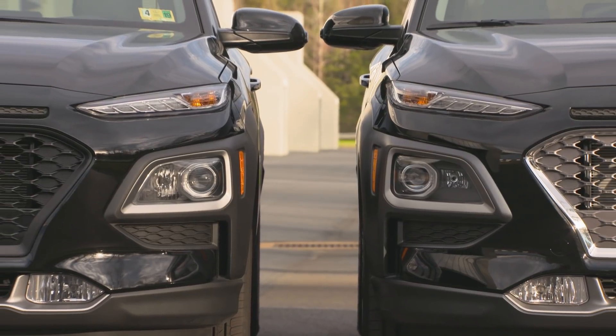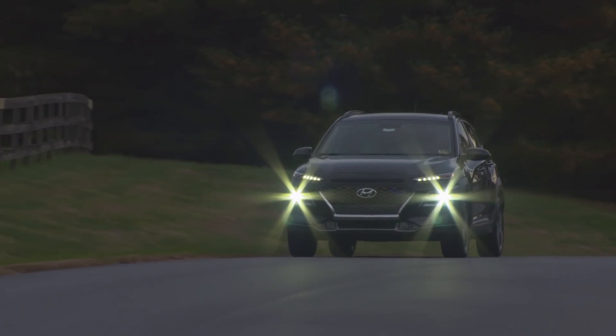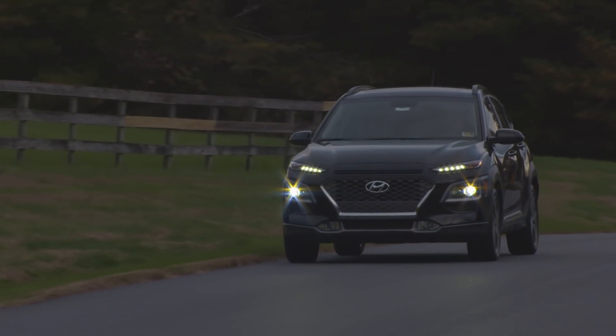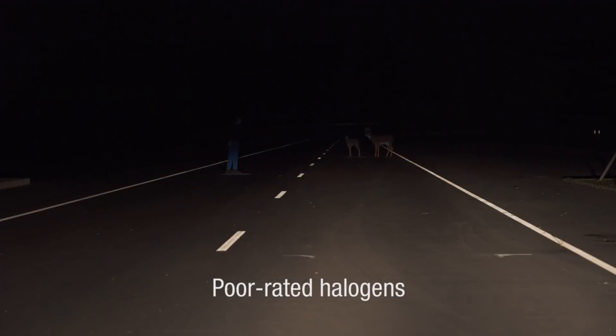The 2018 Hyundai Kona offers both good rated LED headlights and poor rated halogen headlights. In our testing, the good rated LEDs illuminate the right edge of the road at 450 feet, compared to only 220 feet for the poor rated halogen headlights.